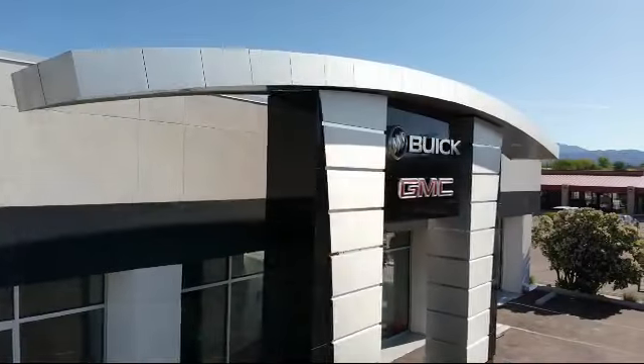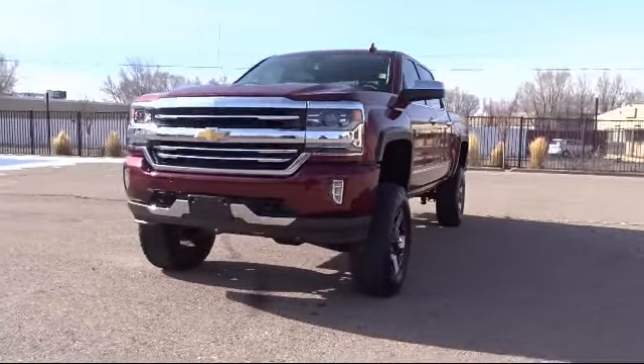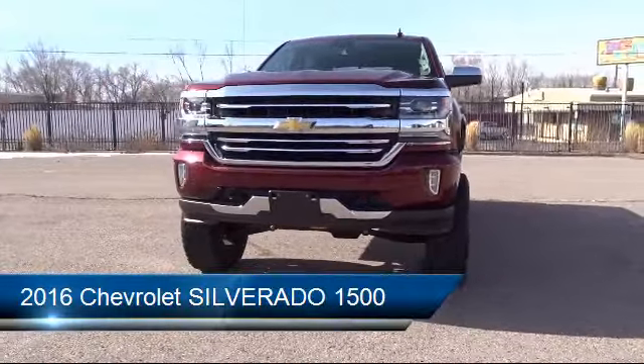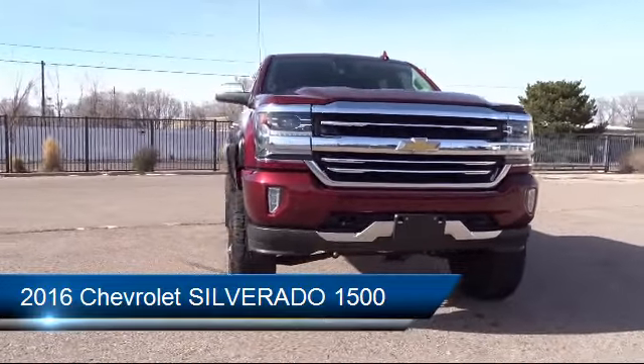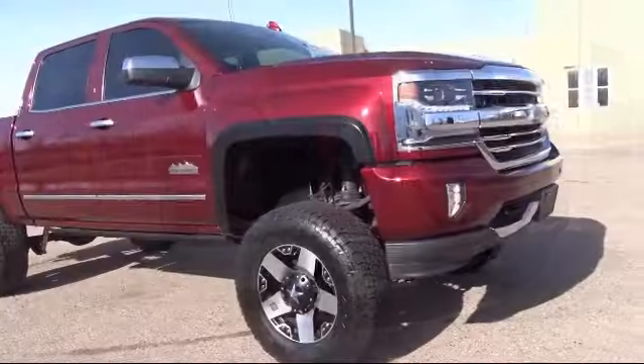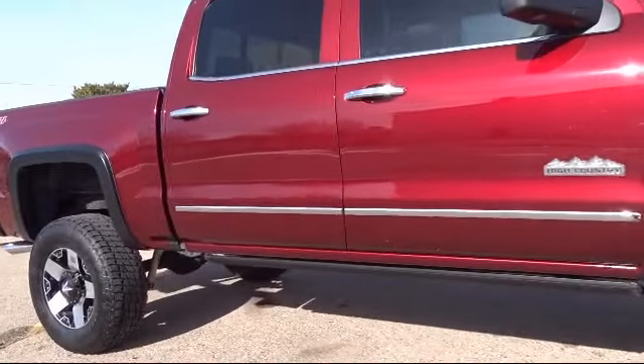Welcome to Octane Buick GMC, and here's a look at another one of our great vehicles from our inventory. It comes equipped with Bluetooth smartphone integration, ventilated front seats, rear view camera, electronic stability control, remote start system, and a Bose premium audio system.